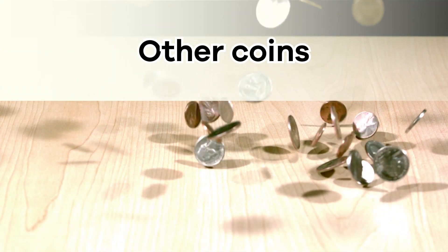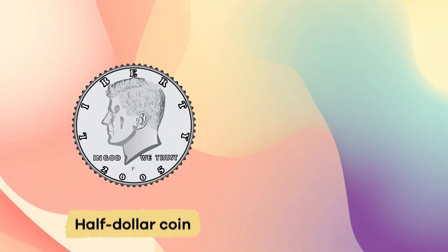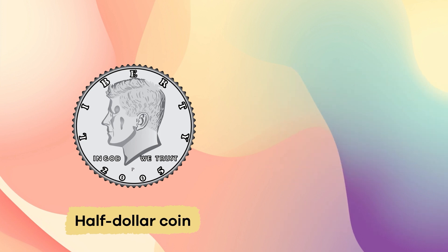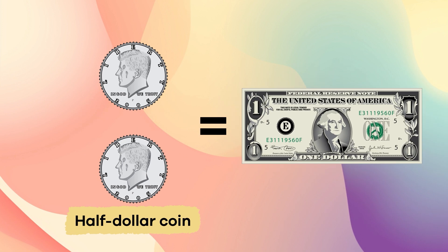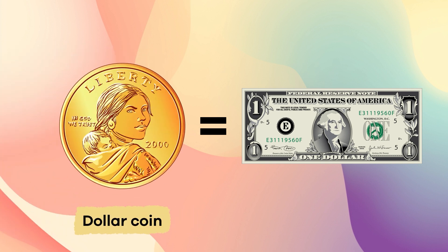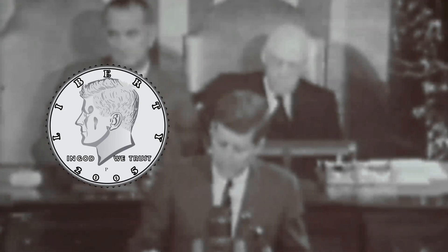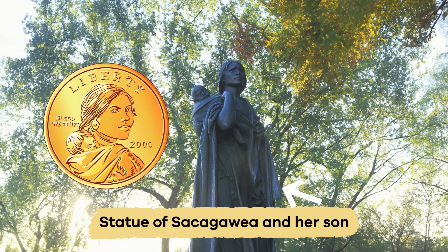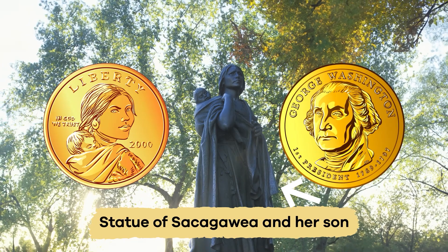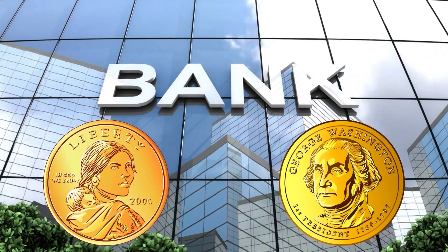There are also two other coins which are used but not quite as often: the half dollar coin and the one dollar coin. Two half dollar coins equal one dollar, and one dollar coin equals one dollar. Half dollars have President John F. Kennedy on the front and a bald eagle on the back, while dollar coins feature either Sacajawea the explorer or the Presidents of the United States on the front, and a bald eagle on the back. You can get both of these types of coins at the bank.